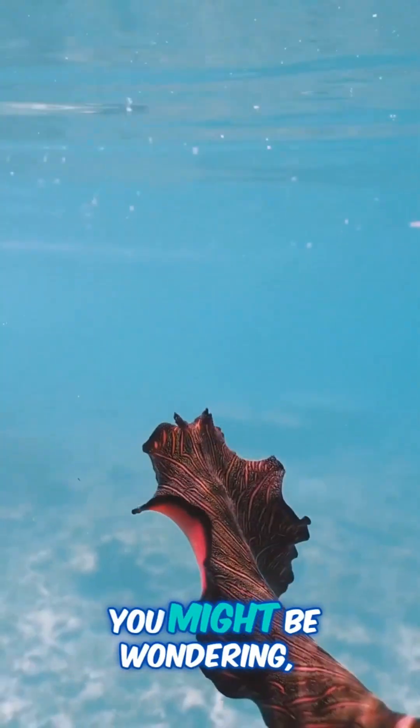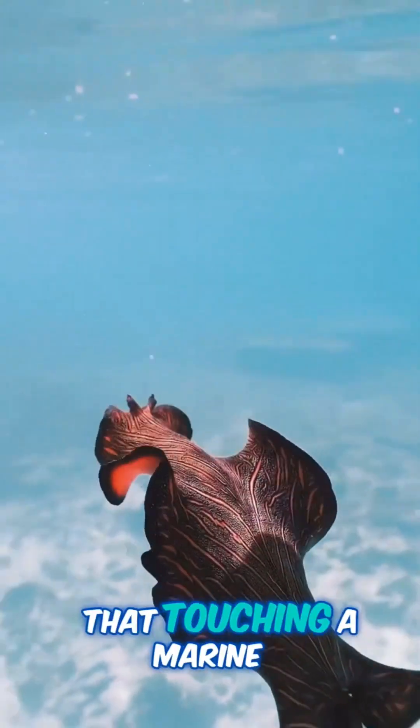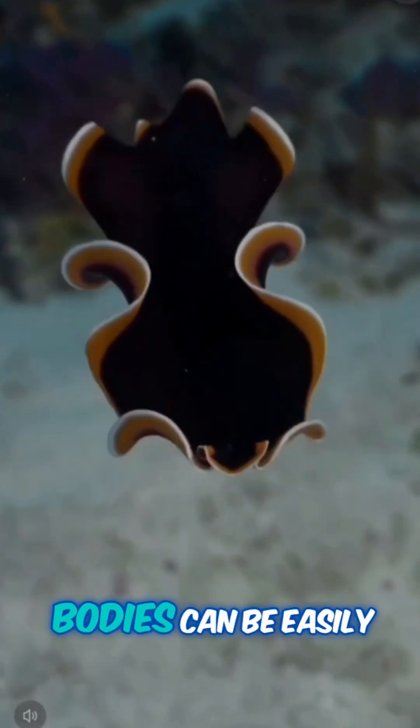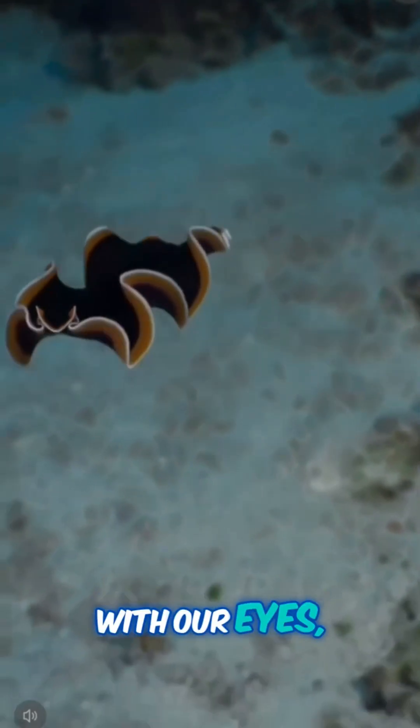Now, you might be wondering, can you touch these ocean beauties? Although it's unlikely that touching a marine flatworm will harm you, it's best not to touch them. Their delicate and thin bodies can be easily damaged, so let's admire them with our eyes, not our hands.